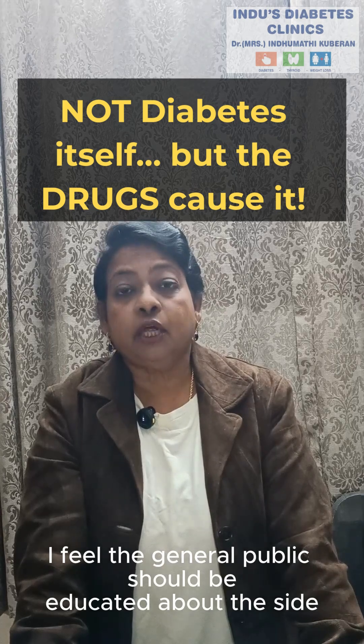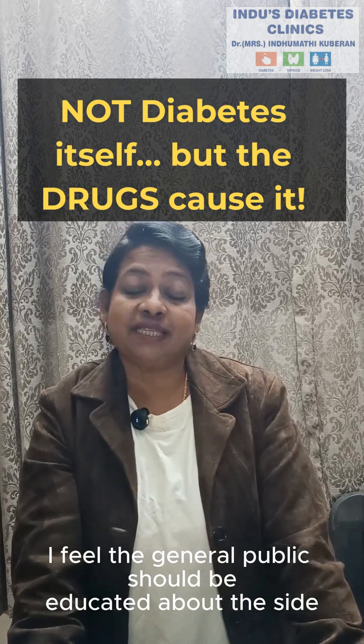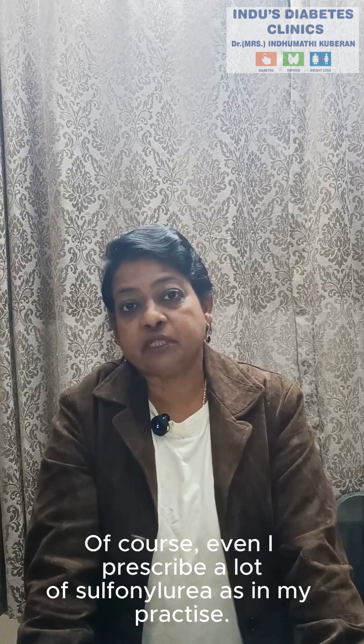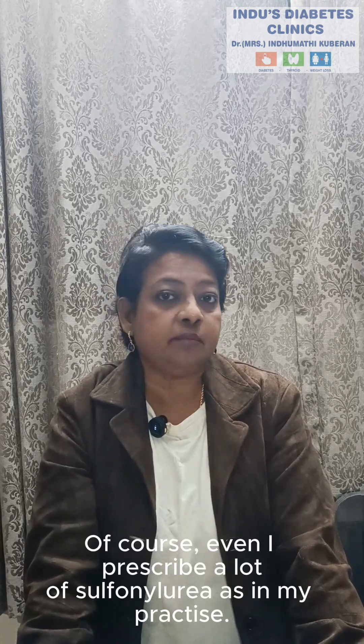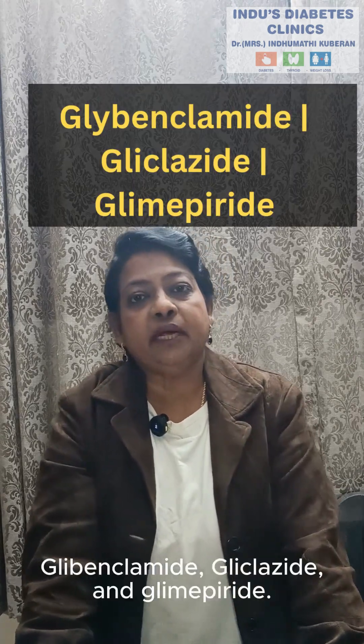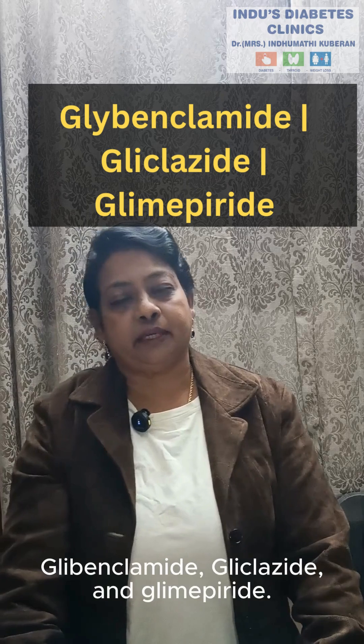I feel the general public should be educated about the side effects of this group of drugs. Of course, even I prescribe a lot of sulfonylurea in my practice. What are the drugs in this group? Glybenclamide, Glyclicide, and Glimepiride.